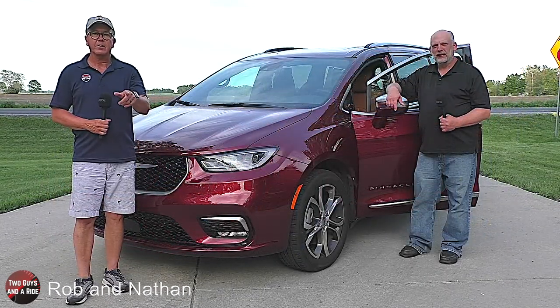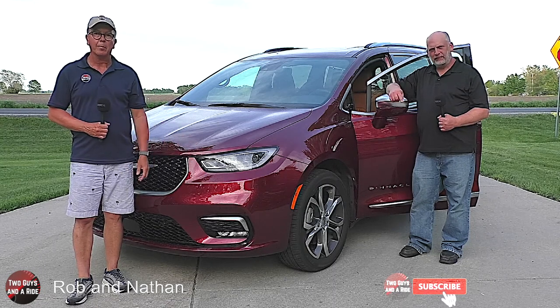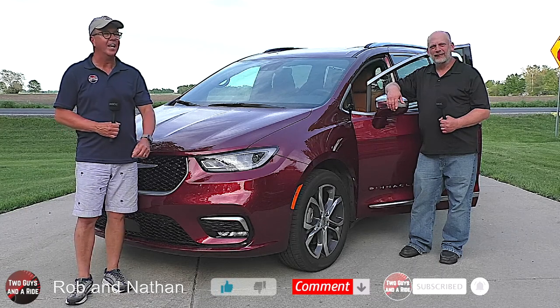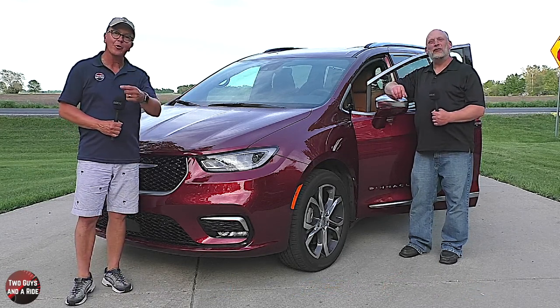But before we get started, take a moment, click that subscribe button down below and ring that bell notification so you never miss one of our videos. That's right, so what do you say Nate? Let's go for a ride!